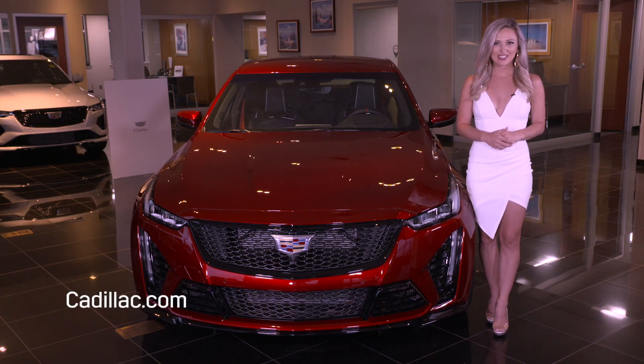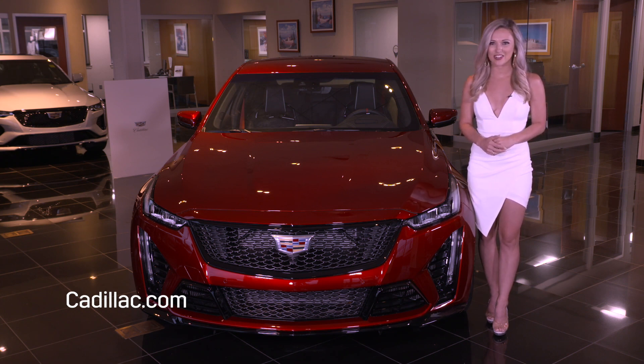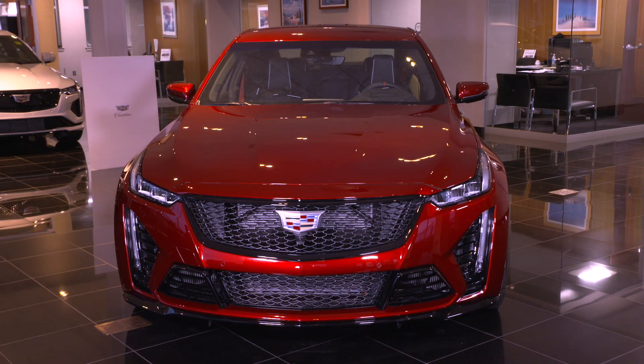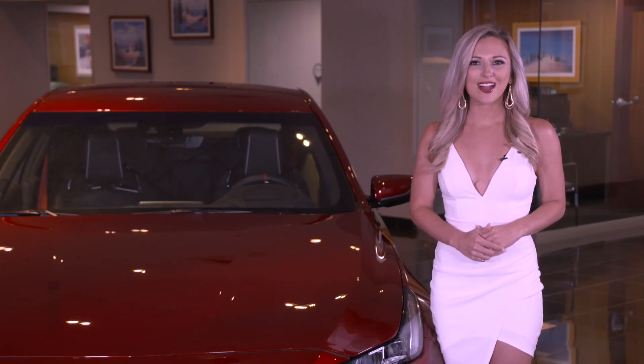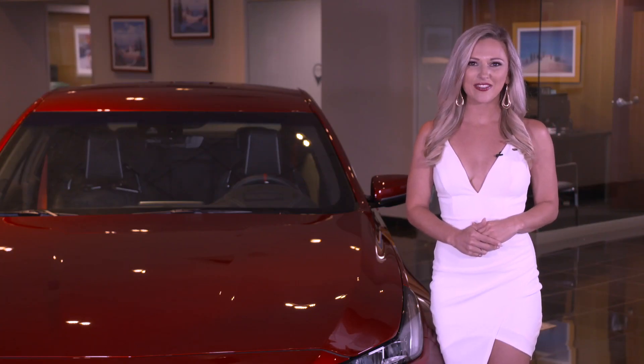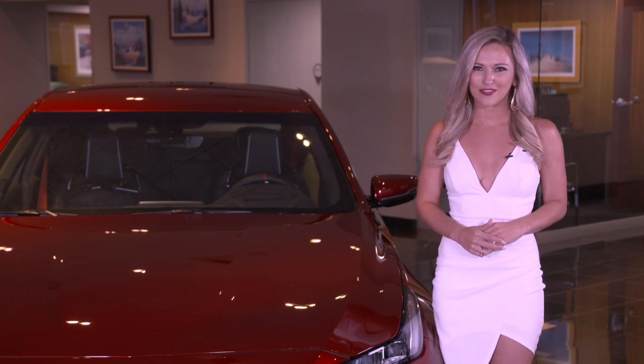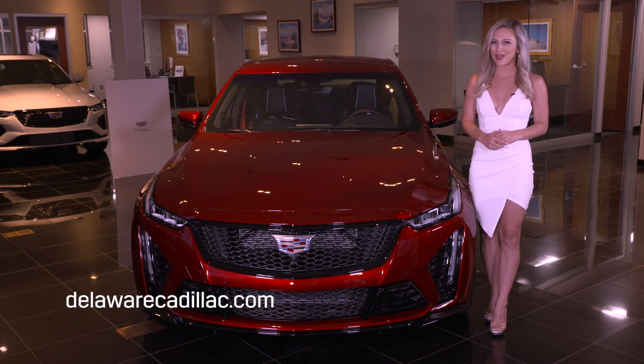For a full breakdown of CT5V Blackwing features, as well as many interior and exterior colors and wheels, visit Cadillac.com. Custom ordering is the best way to get your hands on one of these limited production CT5V Blackwing models, but note that allocation is limited. Make sure to check out our other V-Series and CT5 feature and option videos to figure out which CT5V is best for you. And when you're ready to buy your new or pre-owned Cadillac, go to DelawareCadillac or DelawareCadillac.com. Thanks for watching.